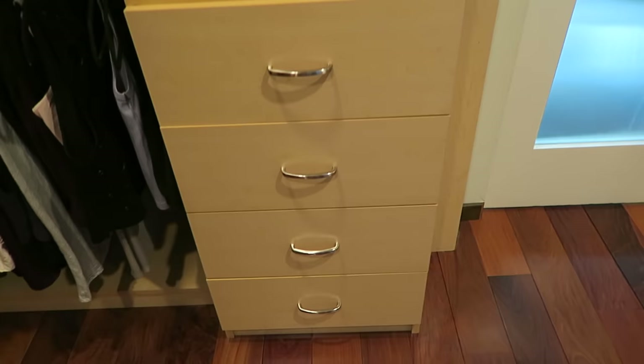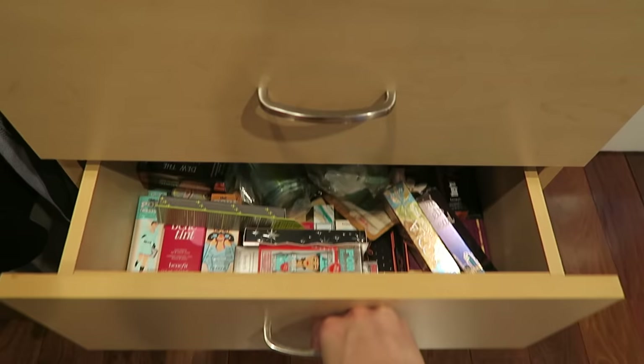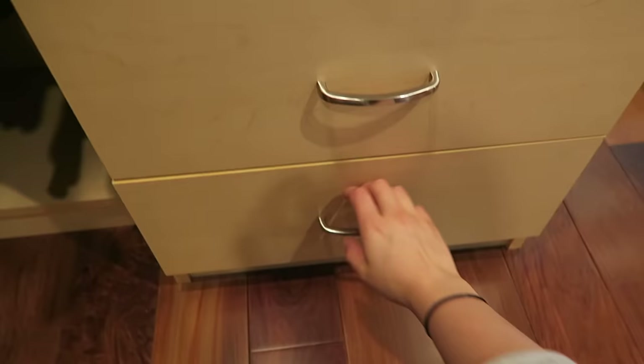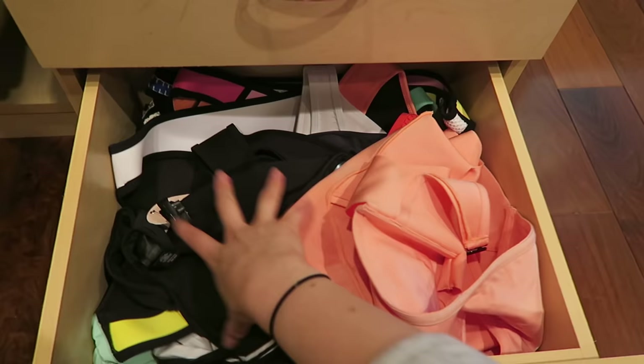Underneath that, I've got four drawers. The top two are filled with products that I haven't used yet — either companies sent them to me or I'm just waiting to try them out. Down here we've got my bathing suits. The first drawer has all my bathing suit tops, and then down here we've got my bottoms, as well as some cute one-pieces and things like that.